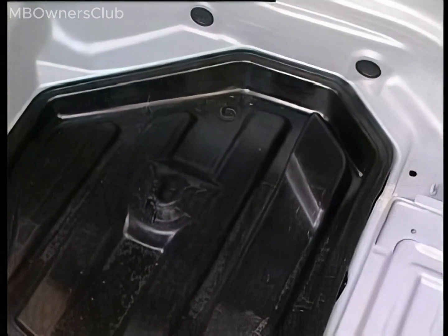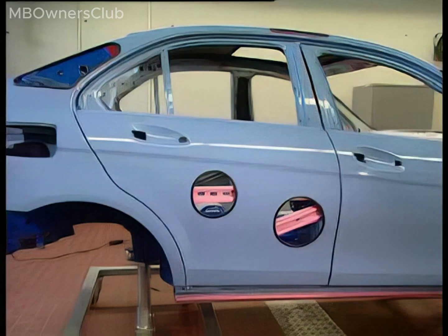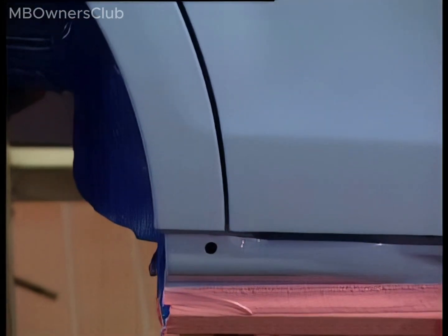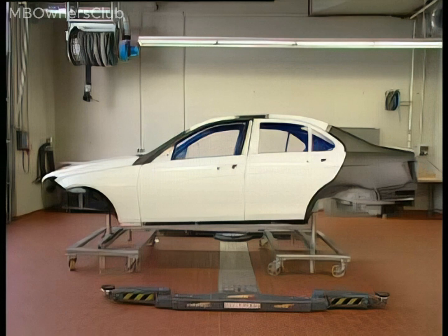The body is not only lighter, it is also more aerodynamic. It boasts a coefficient of drag of 0.27 due to, among other things, the perfect fitting of detachable parts to the body's form. Narrow air gaps serve to reduce drag. A new laser measurement technique allows factory robots to precisely position add-on parts such as doors.